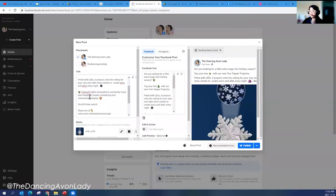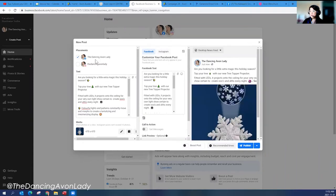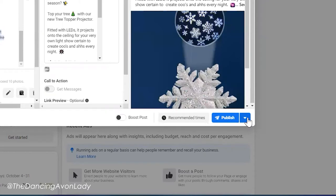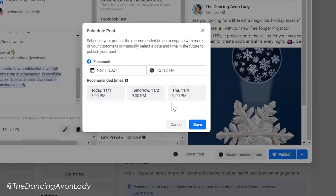As you can see here, I have my posts. I'm going to schedule this one for specifically the Dancing Ava Lady page, which is one of my business pages on Facebook. I already have all of my content in there — I have my picture. Right here, instead of clicking publish, I click this arrow down button to do the scheduling. I click on 'Schedule Posts' and this is where things got kind of cool. I now have options to specifically choose the day and time when my viewers are on the most.